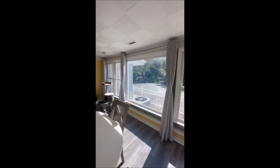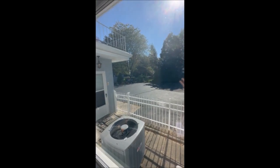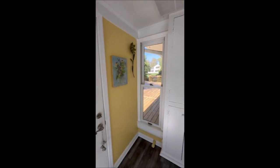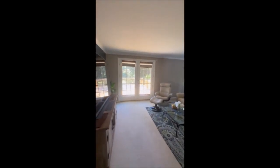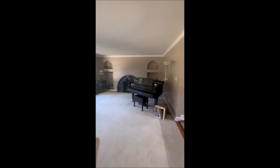The breakfast room is full of sunlight and also opens out to the back deck. Then we'll walk through the kitchen into the large living room, which also has French doors opening onto the back deck. Fireplace.